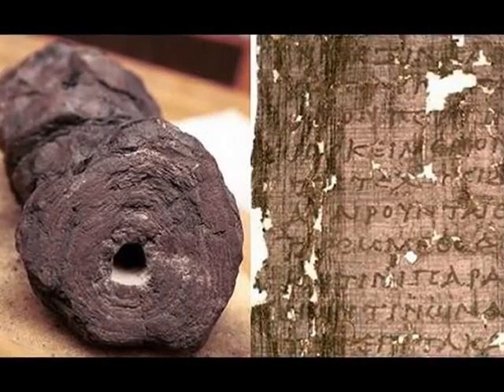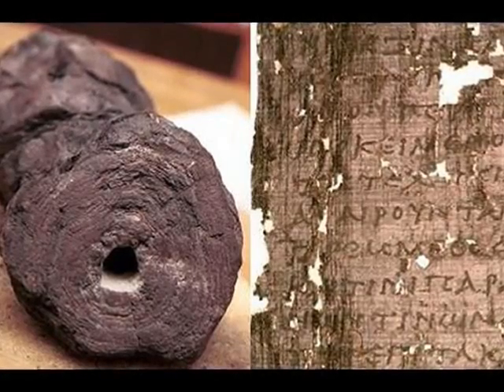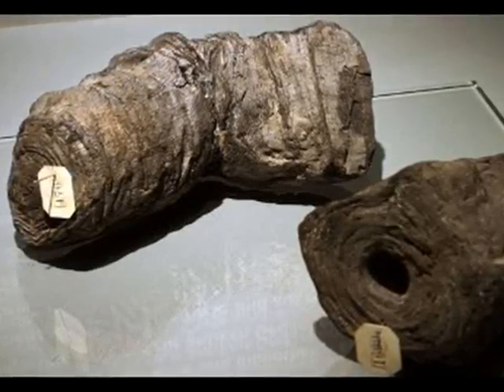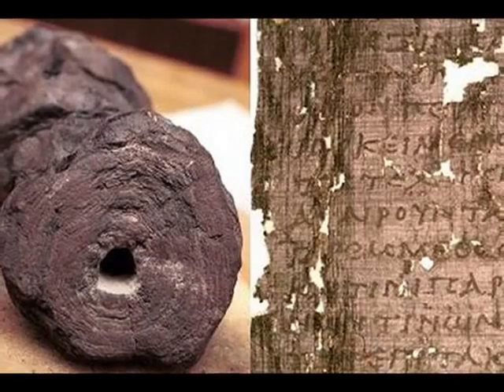Ancient Scrolls Give Up Their Secrets. Metallic ink was used to inscribe scrolls regarded as an archaeological wonder, according to scientists. The discovery pushes back the date for the first use of metallic ink by several centuries.